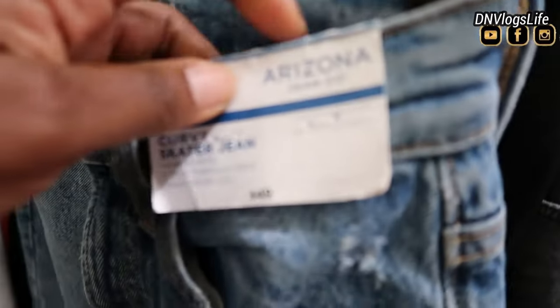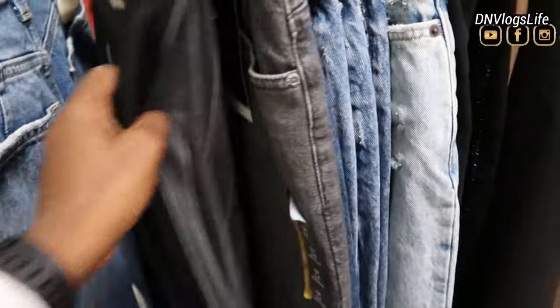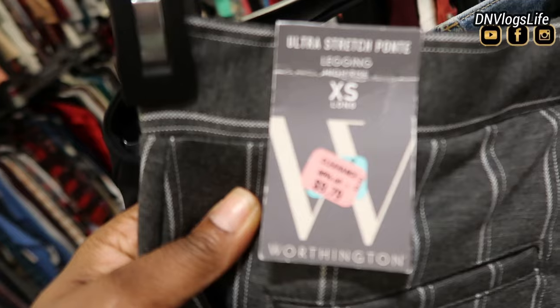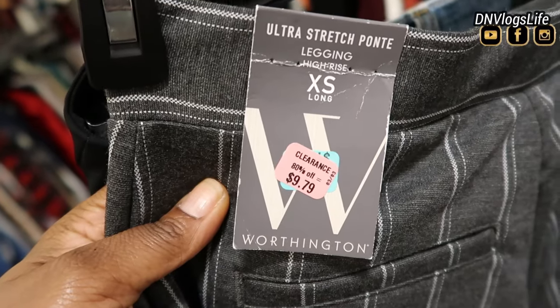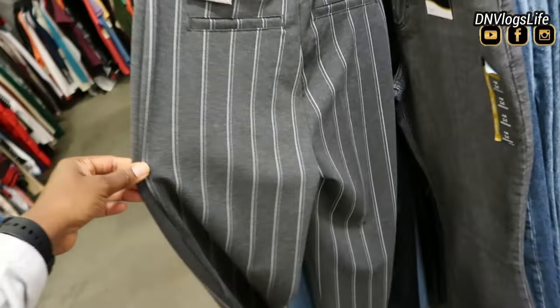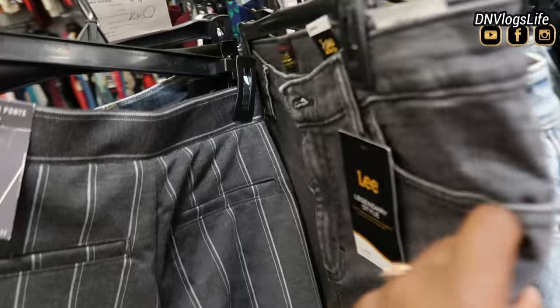There's more stuff. For example, this Arizona jeans was priced at around $6 something and it's down to $9. This warranty pant is down to $9.79 — so 80% off. Most of the stuff in clearance that I saw was 80% off, so you are seeing things that were priced at $60 now so much lower.